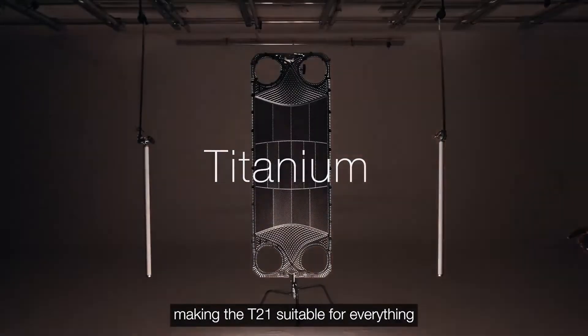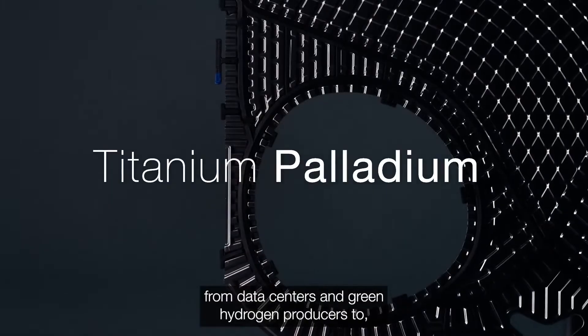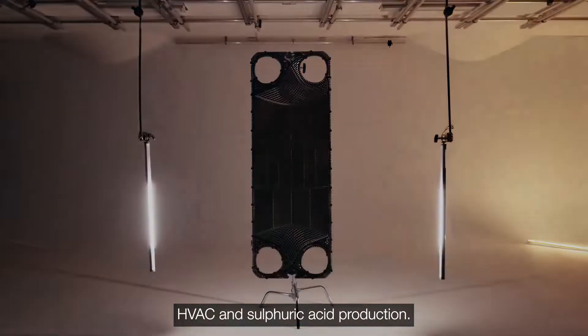Making the T21 suitable for everything from data centers and green hydrogen producers, to power plants, industrial heat pumps, refrigeration plants, HVAC and sulfuric acid production.